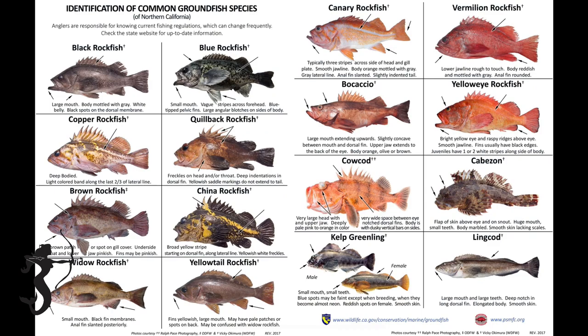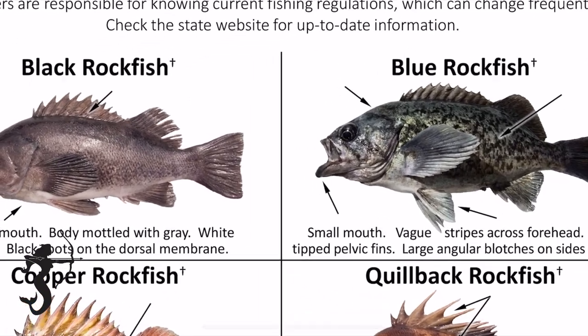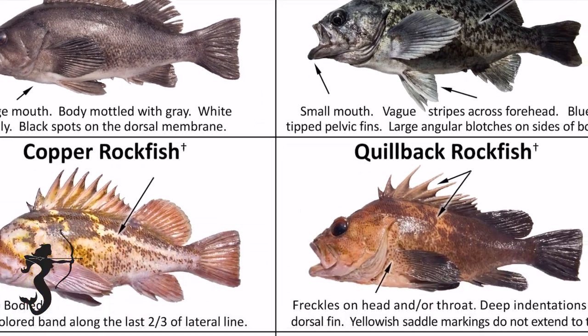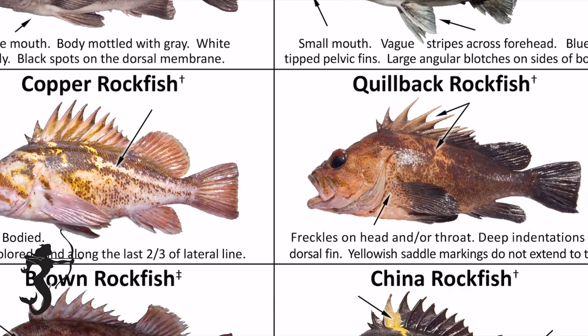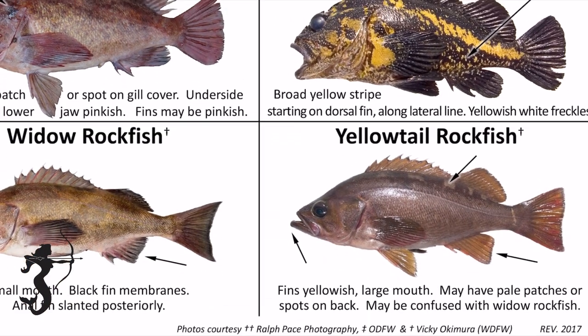I also recommend you get a species identification card. There are a lot of different kinds of rockfish and there are some really subtle nuances between the different fish. It's pretty easy to find a laminated card - just stick it on your boat and keep it with you just in case.